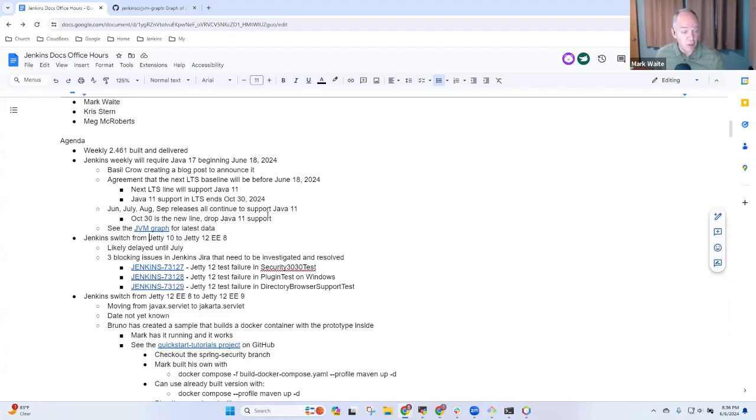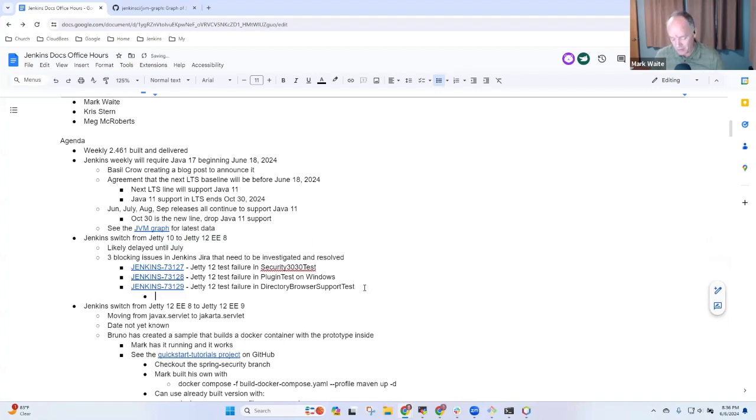It's looking good. Basil's got a prototype branch of the Jetty 10 to Jetty 12 EE-8 transition working quite well, and there are three blocking issues. One of them I'm working on right now — I've understood it well enough to describe it. The other two need work. We won't merge this change, even though it's passing tests and looking great, until we understand the root cause for these three things to be different in Jetty 12 than they were in Jetty 10. Any questions on Jetty 10 to Jetty 12?